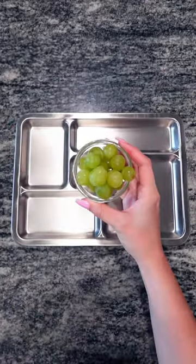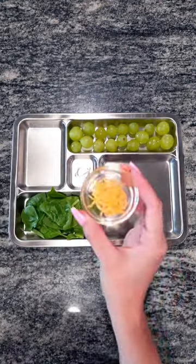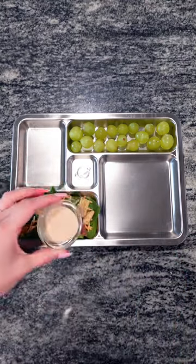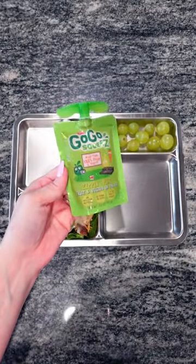My voice is finally back, so let's make Bella a lunch. Starting off, she's going to be having some green grapes. She'll also be having some spinach salad, and I went ahead and topped that with some shredded cheddar cheese, some croutons, and some Italian dressing. Bella requested some raisins.